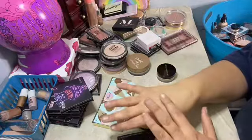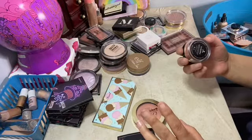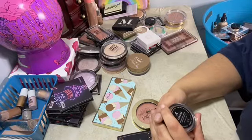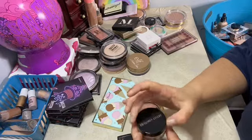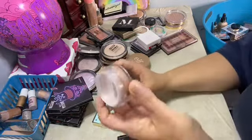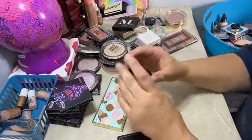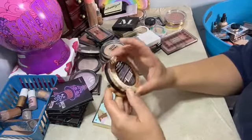It looks like it says 16 months but this one I haven't opened yet. This is the other Artist Couture — this is in Lickable. This is my only LA Girl one — this is Strobe Light in 40 Watt. It took me forever to pick one out.